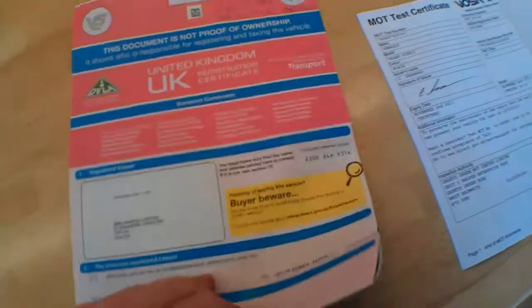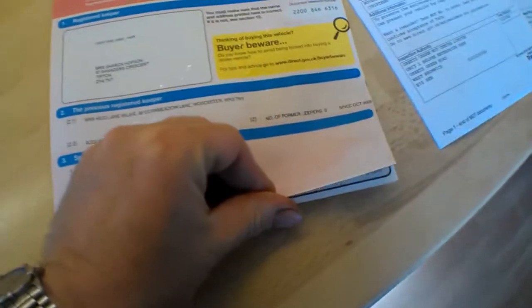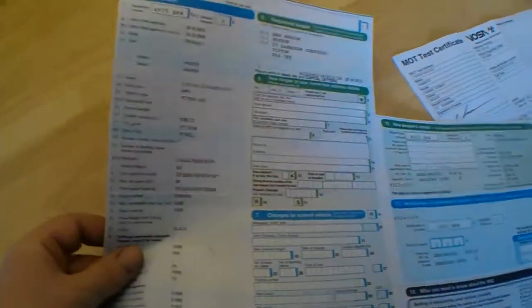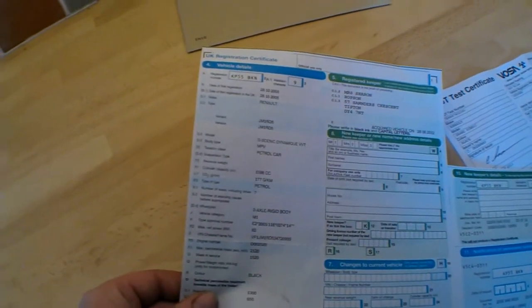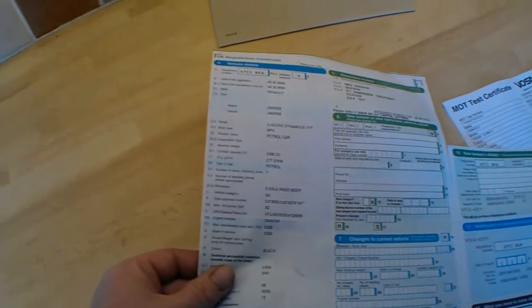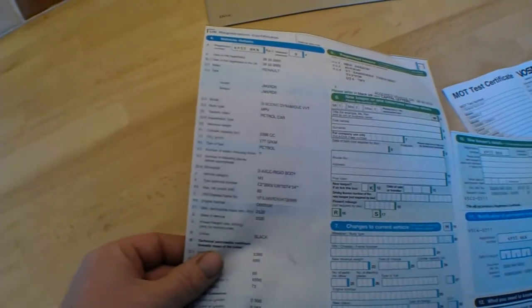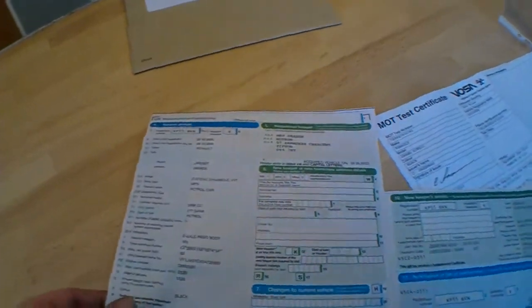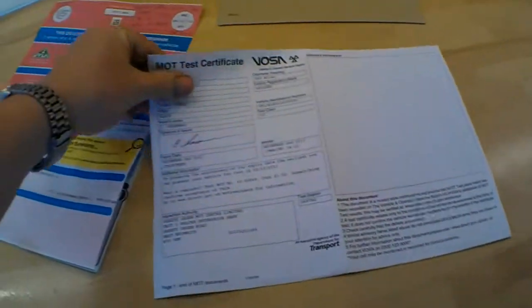Welcome to the documents and history for this Renault Scenic. It shows three owners — two lady owners since 2010. The car was registered on the 28th of October 2005. It shows as a Grand Scenic Dynamic VVT petrol car, 1598cc, with 177 grams per kilometre. The colour is black and it's metallic. The last change of ownership was 28th June 2012. There is just one key with this car, I'm afraid, so you will need to get a spare if you need one.